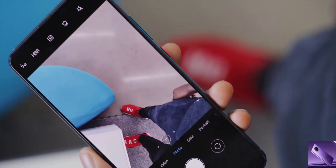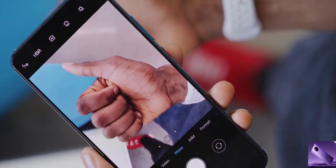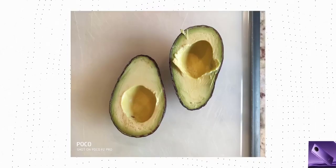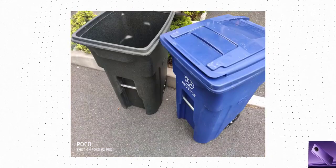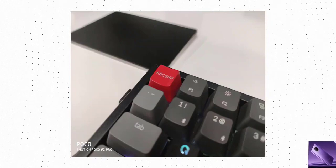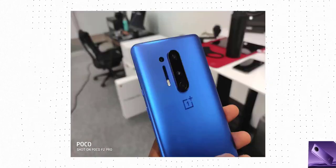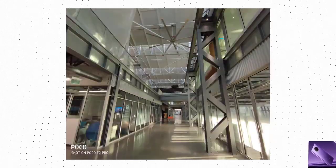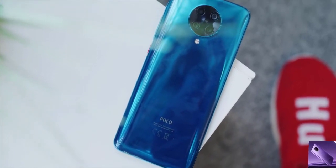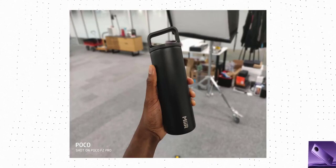This phone has quad cameras on the back, and this is where it becomes a little more obvious that it's not quite a true high-end flagship. When you hear '64-megapixel quad camera capable of 8K video' those are pretty impressive numbers on paper. Having used it, the camera system is capable but not quite the crazy high-end you might expect from those numbers. The main camera is a 64-megapixel sensor that spits out 16-megapixel images by default, and they look fine.